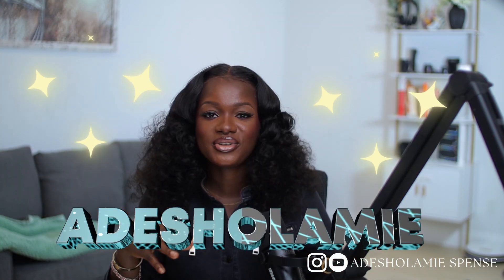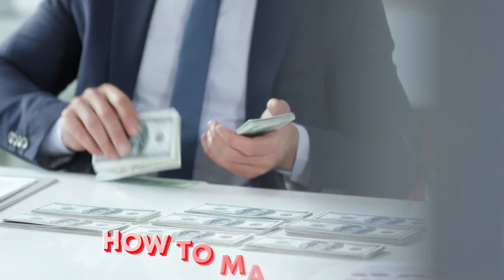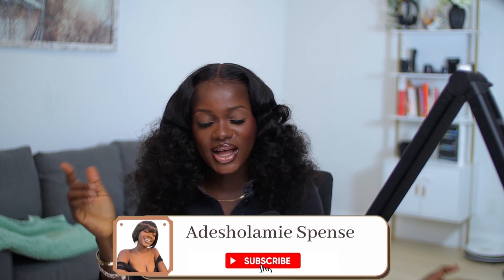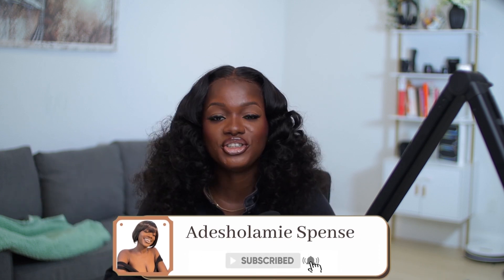By the way, if you're new here, hi! My name is Adishalami and I talk about how to make money, how to grow your money, and how to invest your money. If those are the kinds of videos you're interested in, please subscribe to my channel, like this video, and turn on the post notification bell for more videos like this.